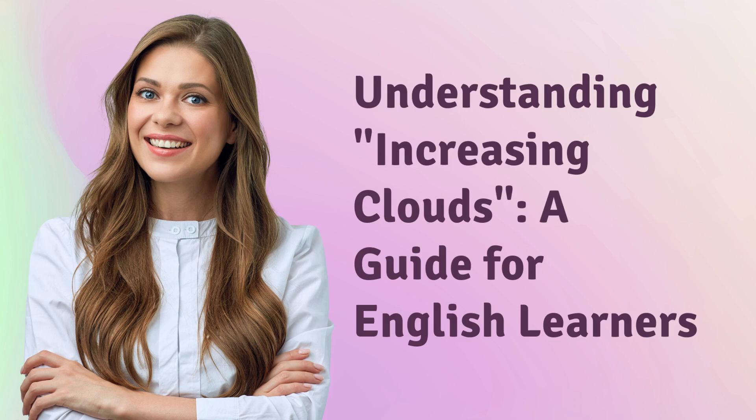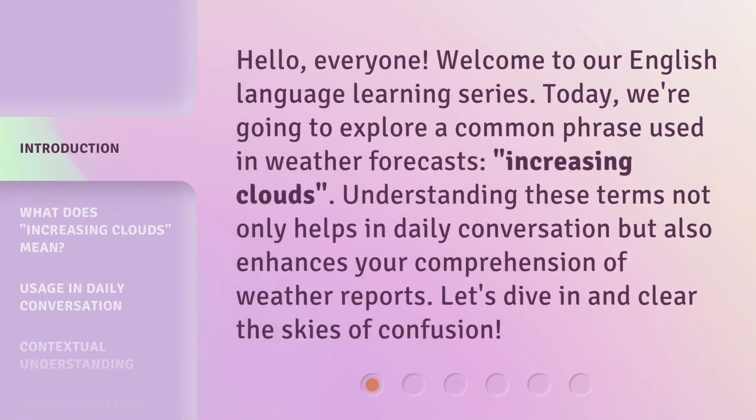Understanding Increasing Clouds: a Guide for English Learners. Hello, everyone. Welcome to our English language learning series. Today, we're going to explore a common phrase used in weather forecasts: increasing clouds. Understanding these terms not only helps in daily conversation, but also enhances your comprehension of weather reports. Let's dive in and clear the skies of confusion.